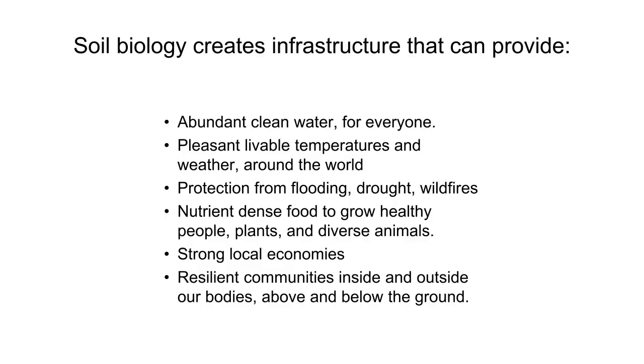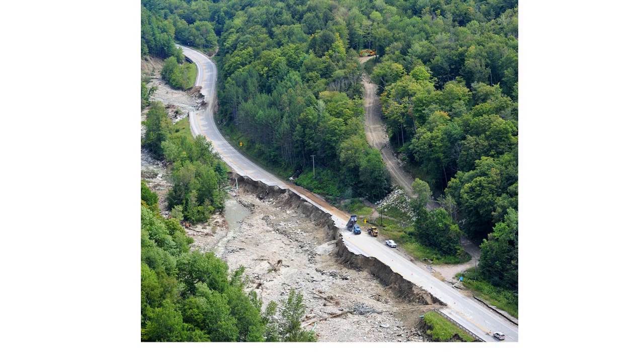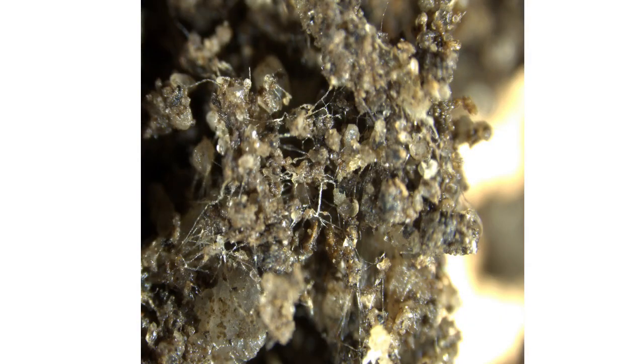Soil biology creates this infrastructure — this soil sponge infrastructure — that provides economic benefits, social benefits, health benefits, and prevention of natural disasters, all of these important things. So which infrastructure are we going to spend our money and time repairing — the road, or the soil? Thank you very much.